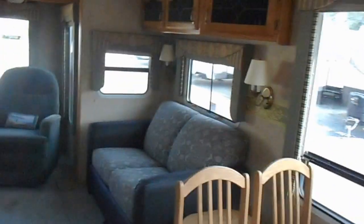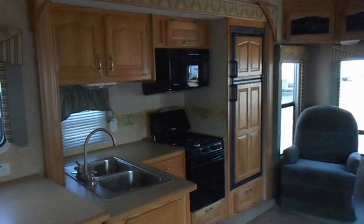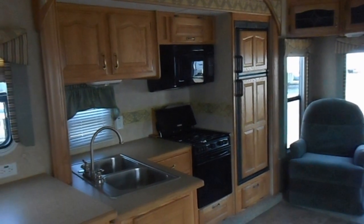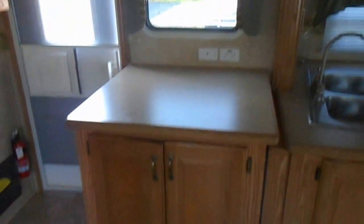Kitchen is across from the living room slide, on another slide out. It's got a nice big counter top, a double sink, Magic Chef gas stove, Magic Chef microwave, and a Dometic refrigerator and freezer. Also got a real nice big cabinet there with a big cabinet counter top on top.